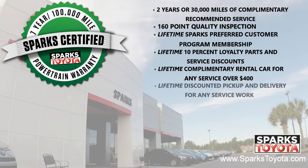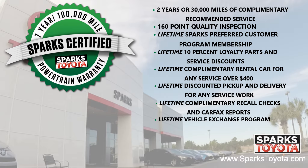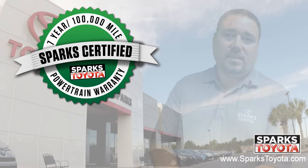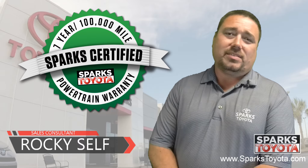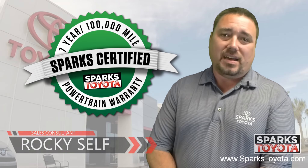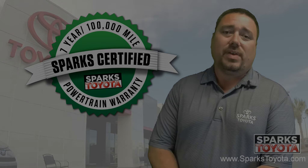Additional benefits include lifetime complimentary rental cars for any service over $400, a lifetime of discounted pickup and delivery for any service work here at Sparks Toyota, lifetime complimentary recall checks and Carfax reports, as well as the lifetime vehicle exchange program — we will buy your car at any time. If you have any questions, please give us a call at 888-272-5869 or visit us at sparkstoyota.com. Thank you.